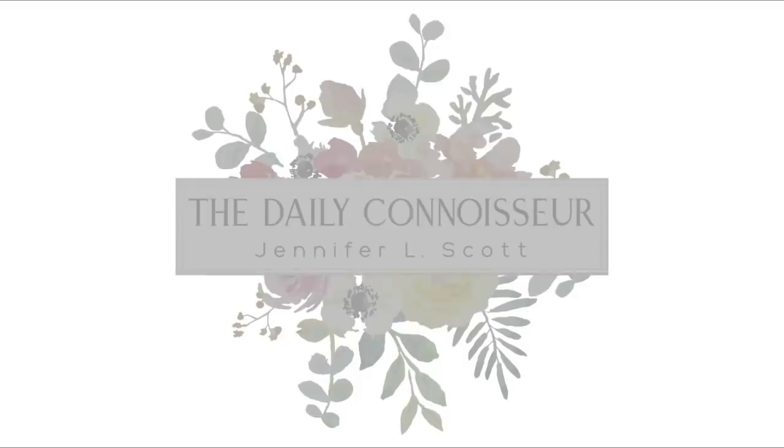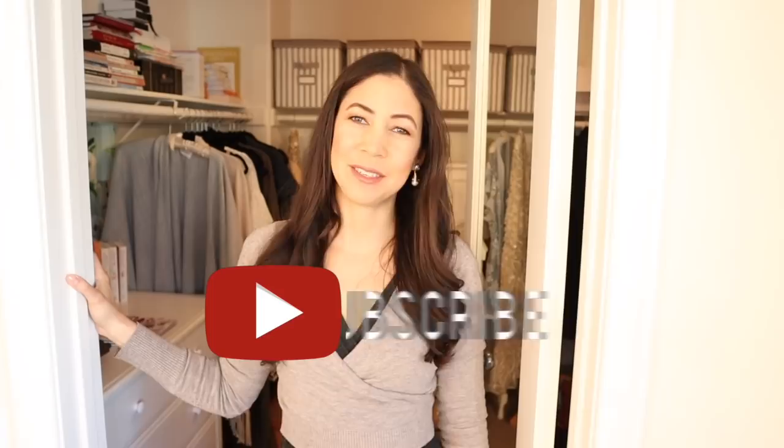Come join me for a closet tour of my 10-item capsule wardrobe. Hi everyone, Jennifer here and welcome back to The Daily Connoisseur. A few days ago I filmed a closet tour — this has been so highly requested — and I thought I would show you how my 10-item capsule wardrobe works for me.